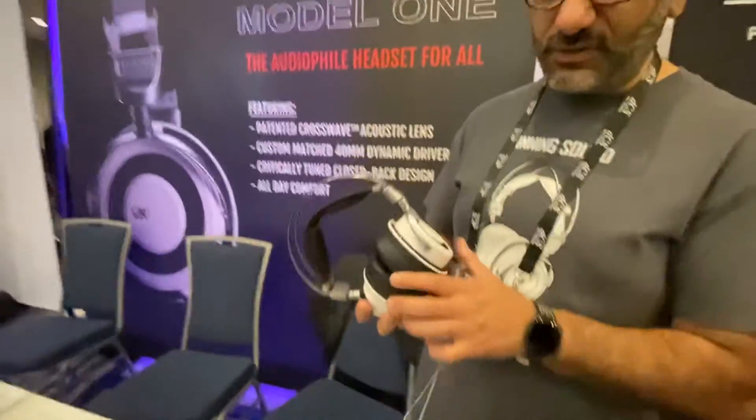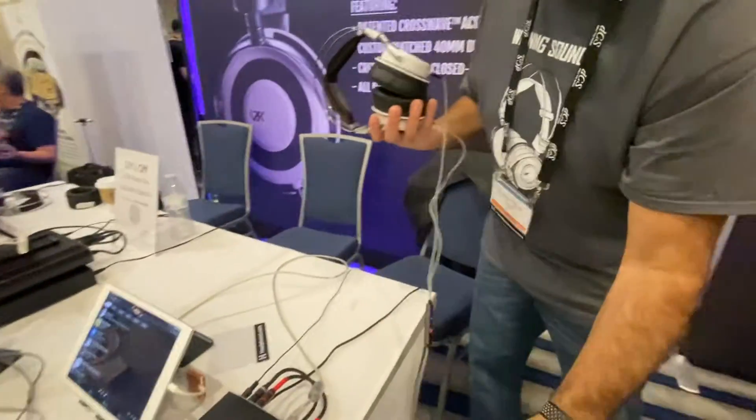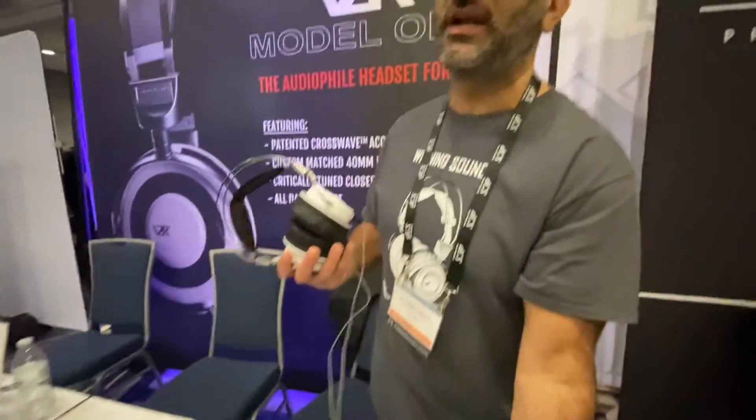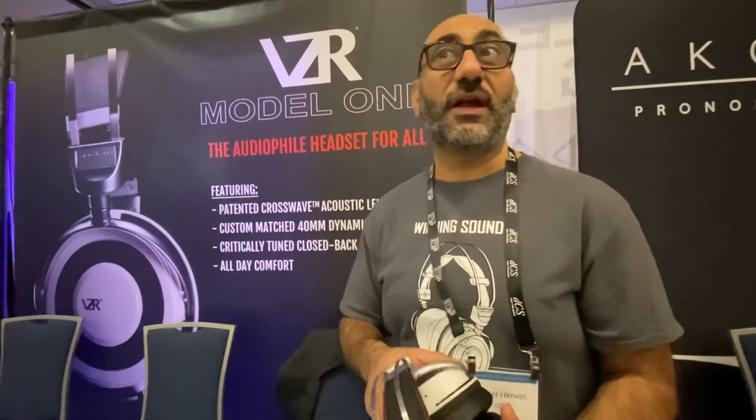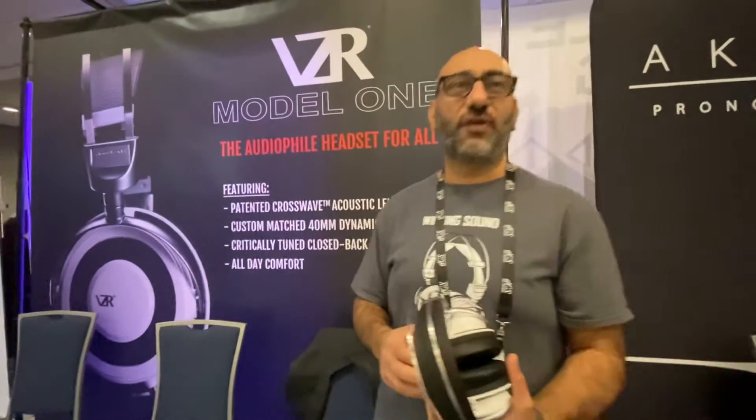When you're listening to sound for many hours — gamers play for hours sometimes — you can turn down the volume and experience that same sort of linear response. Kind of a low distortion. Absolutely, very low distortion.